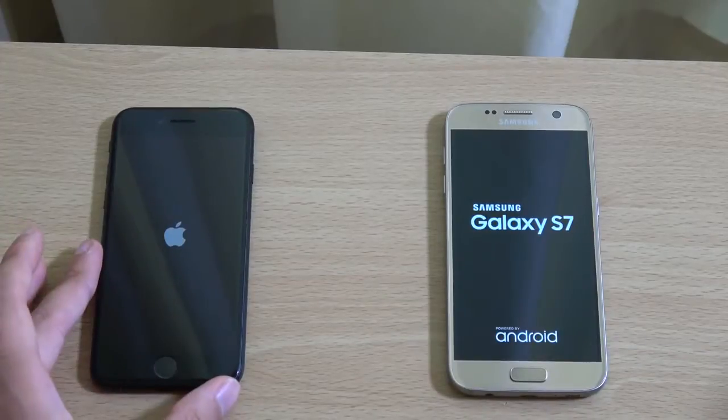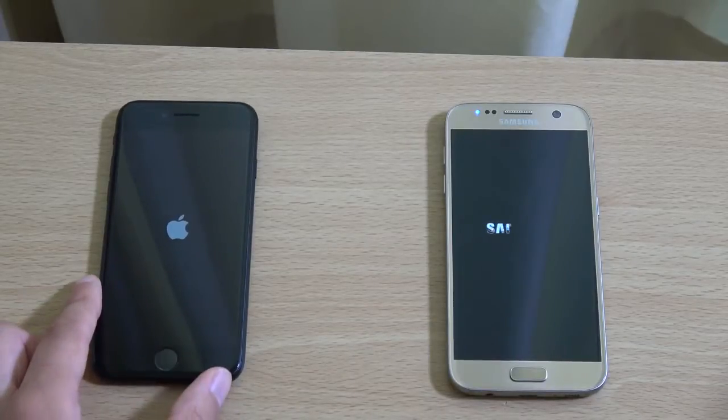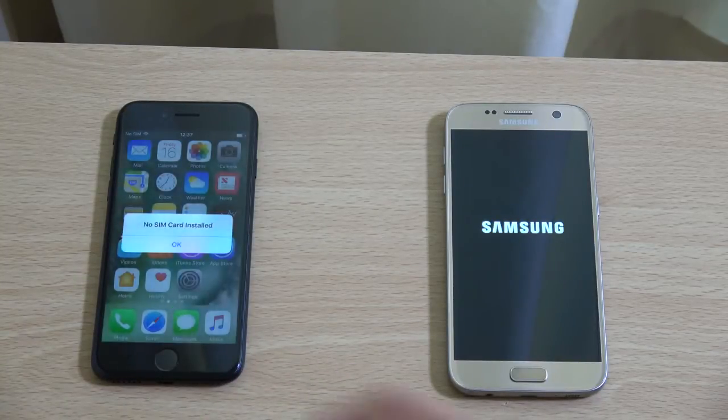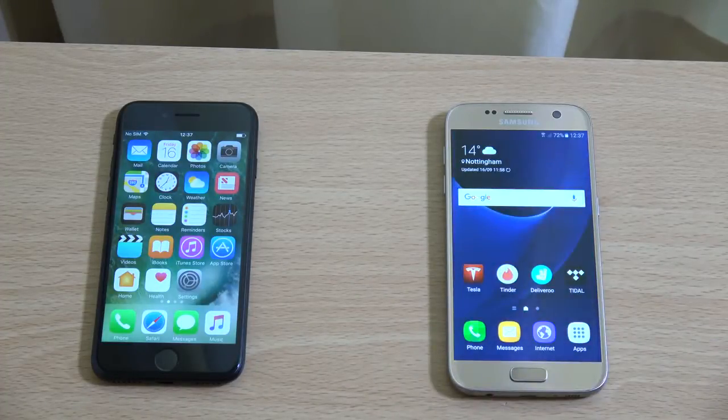We have updated both of them to the latest software — iOS 10 with the iPhone 7 vs Android Marshmallow 6.0.1 with TouchWiz. You can see the iPhone 7 does boot on faster here, only just, so that is a quite nice start for the new phone.